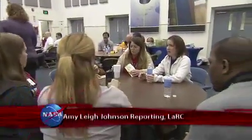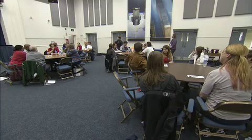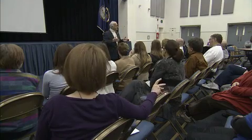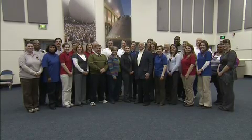Two dozen teachers became students for a week during the Virginia Aerospace Science and Technology Scholars Teacher Institute. The institute, held at NASA Langley Research Center in Hampton, was designed to give educators the tools they need to bring the excitement of NASA content to their students. We have 25 STEM teachers — science, technology, engineering and math teachers — coming from across the state. They are high school teachers coming for the week to learn about NASA materials curriculum that they could integrate into their classroom.